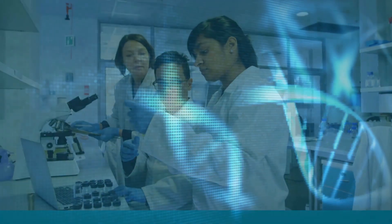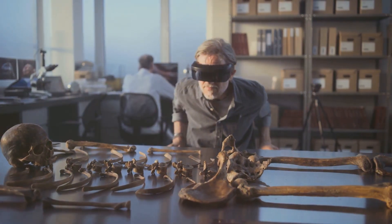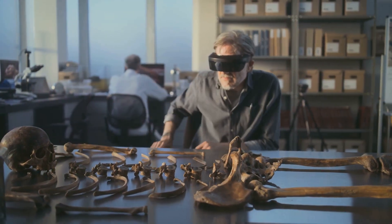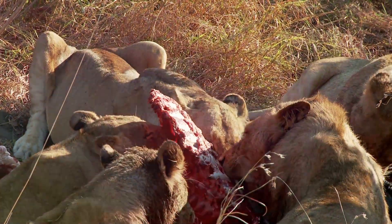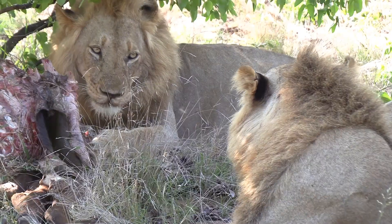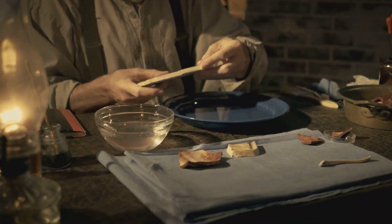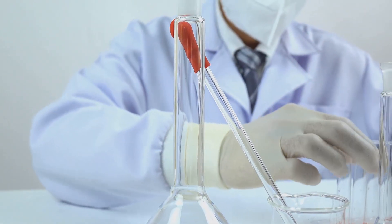This study is a prime example of how cutting-edge science can breathe new life into historical mysteries. The researchers have opened up new ways of extracting DNA from museum specimens, showing that even century-old artefacts can offer valuable insights into the past. And who knows — as they continue to analyse more hairs from the Tsavo lions, they might unlock even more secrets about these infamous man-eaters, giving us a clearer picture of how and why they became such legendary predators. In the end, this story is about more than just two lions terrorising a camp in the 19th century. It's about the power of science to uncover hidden truths, solve mysteries, and deepen our understanding of the natural world, one hair at a time.